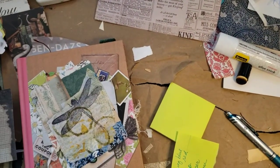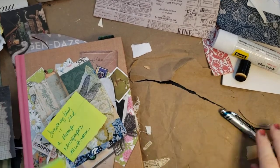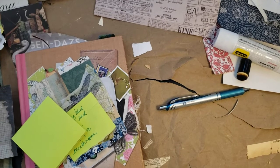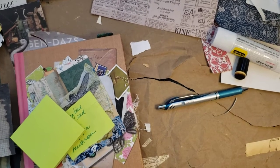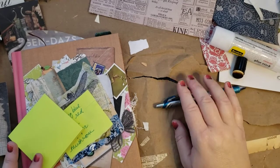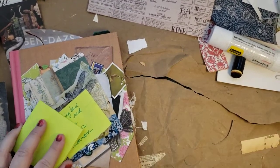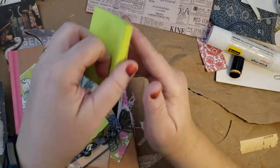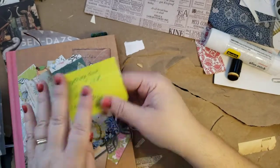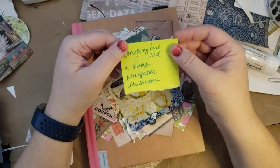Hi guys, how are you doing today? I'm hoping to stay in frame — I'm kind of close and got my cord right here next to me, so let's move to that side just to get in my drawer, so hopefully my drawer will keep me from knocking you guys around. Sorry, I'm all over the place — I haven't made a video in a few days except for the one this morning.